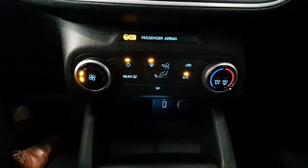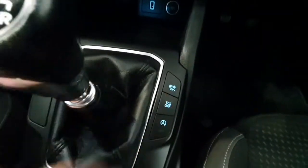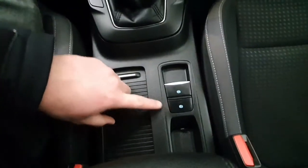It does have air conditioning with a heated front windscreen. It's a 6-speed manual gearbox. You have got selectable drive modes and an electronic handbrake without a hold.